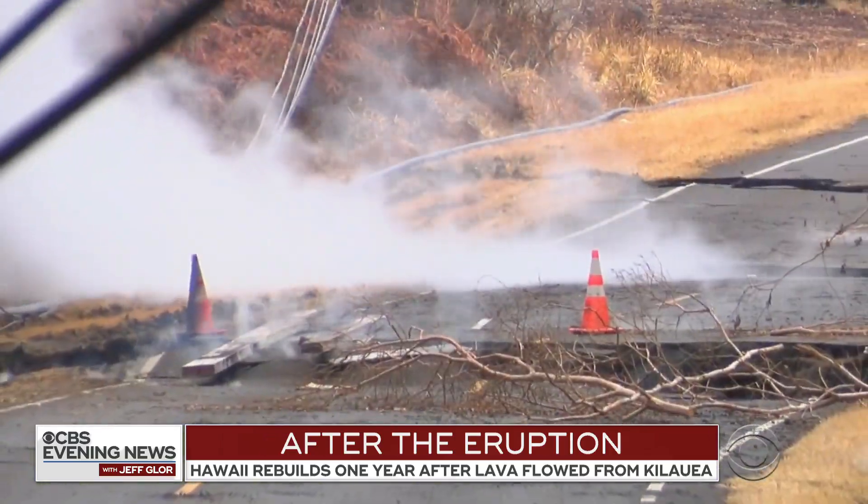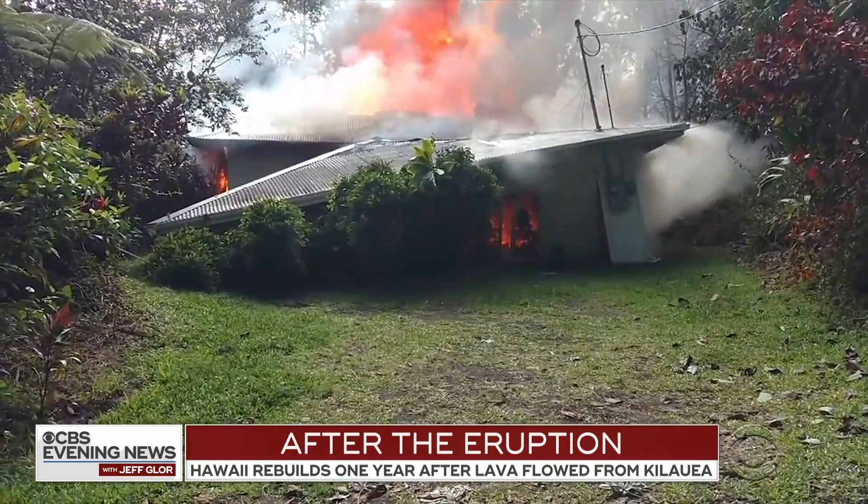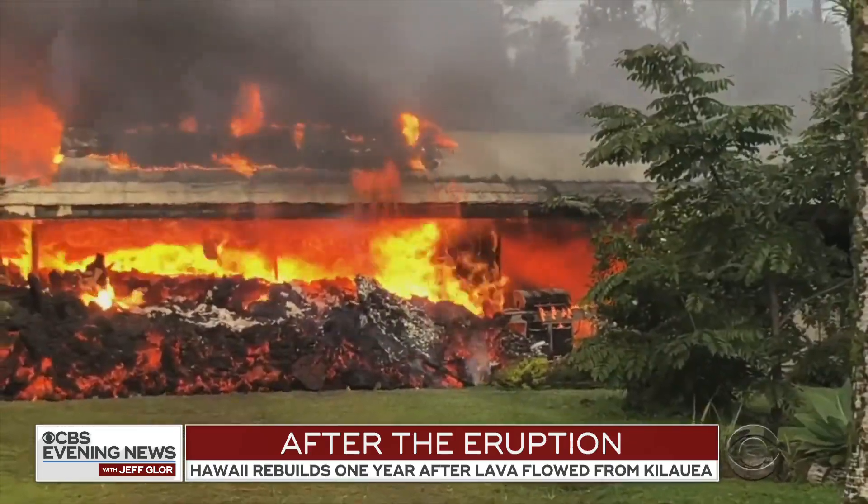When cracks first opened up on highways and roads last year, residents were told to leave. In all, more than 700 homes were destroyed.